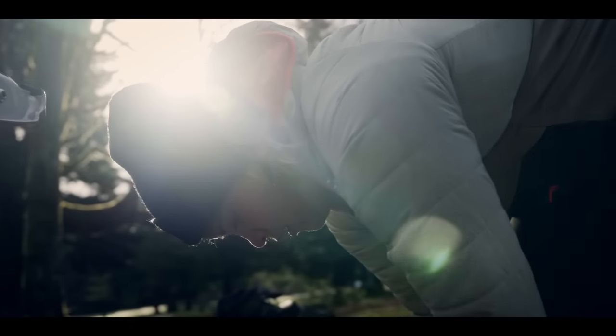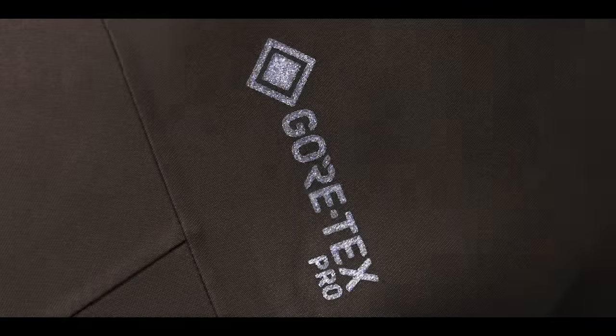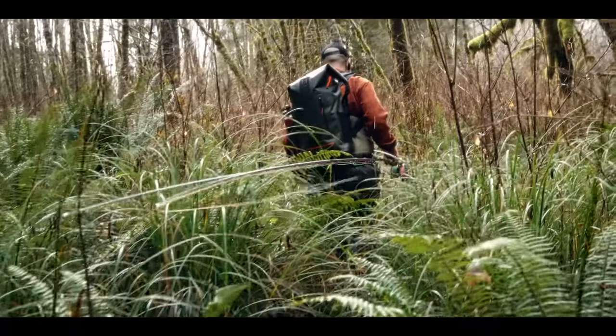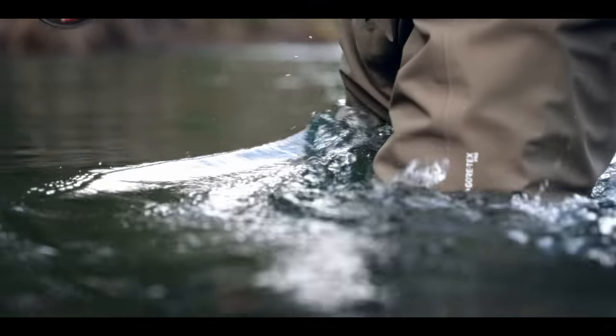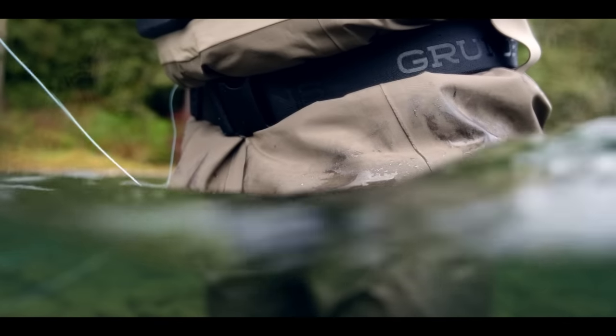We had a really good relationship with Gore-Tex. They were immediately behind us. Every single one of these designs has been scrutinized by Gore. When we sit down at the table, they want to make sure that we've done our due diligence for field testing and making sure that these things are going to be reliably rugged and durable over the life of the garment.